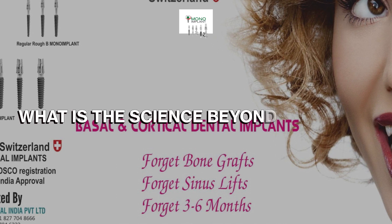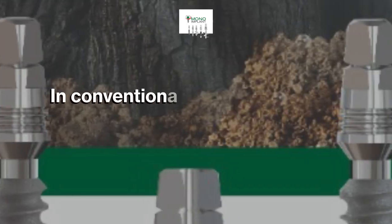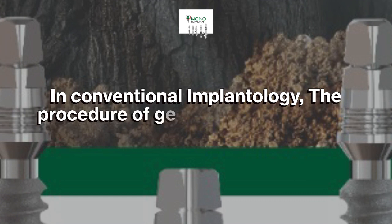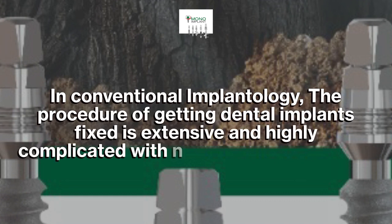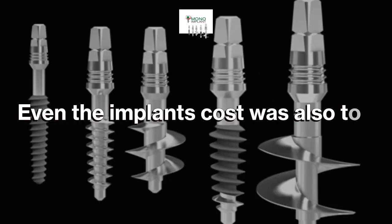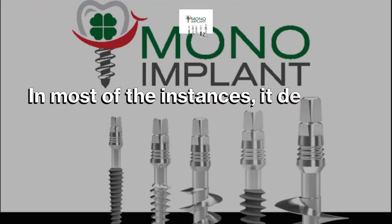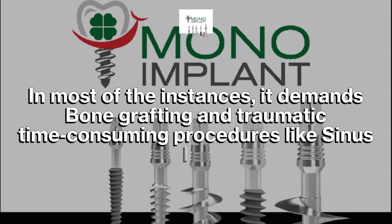What is the science behind immediate load implantation work? In conventional implantology, the procedure of getting dental implants fixed is extensive and highly complicated with no guaranteed success. Even the implant cost was also too expensive. In most instances, it demands bone grafting and traumatic, time-consuming procedures like sinus lift.